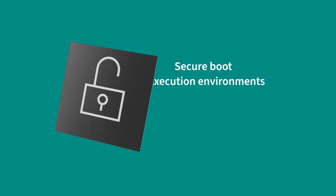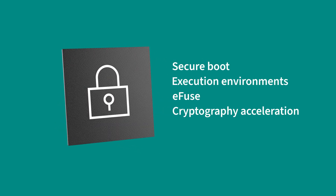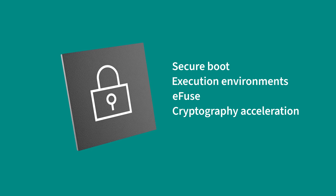Security and privacy are core to Infineon, and we've designed the 20829 with these values in mind. Our chip supports secure boot and execution environments, eFuse for custom keys, and cryptography acceleration, safeguarding sensitive data and giving our customers peace of mind.